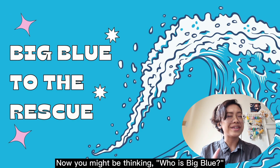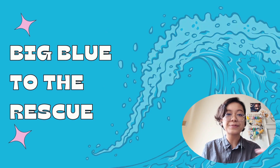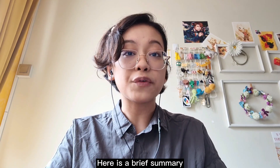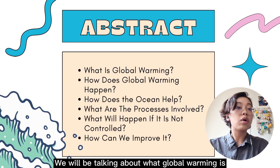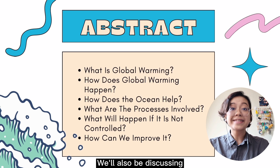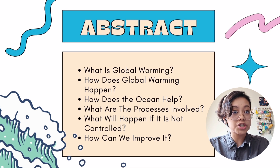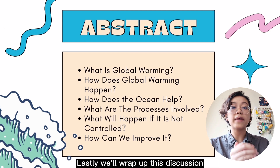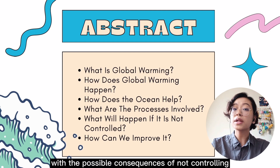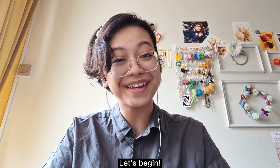Now you might be thinking, who is Big Blue? And what is it rescuing? Well, let's find out. Here is a brief summary on the things that I will be discussing today. We will be talking about what global warming is and how it happens. We'll also be discussing the parts that the ocean plays in combating climate change, as well as the chemical processes involved. Lastly, we will wrap up with the possible consequences of not controlling this issue and how to improve it. Let's begin.